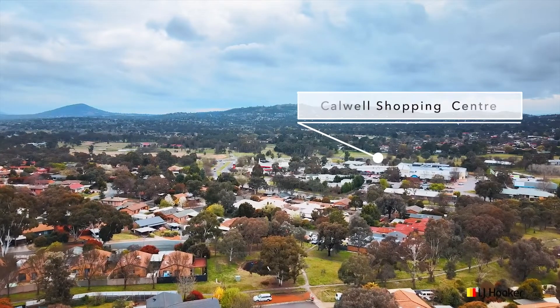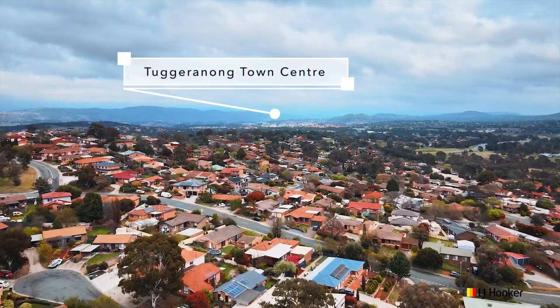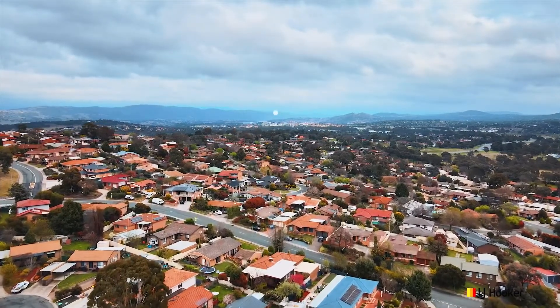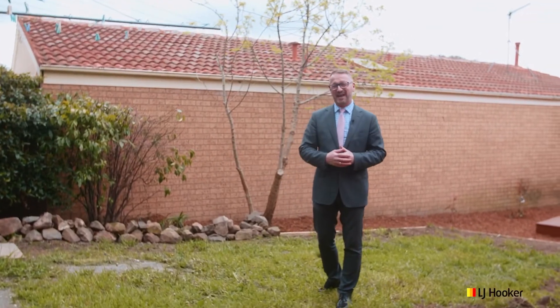The location here is just great — the playing fields are only moments away, as is Corwell Shopping Center, and getting into Tuggeranong proper is an absolute snack.